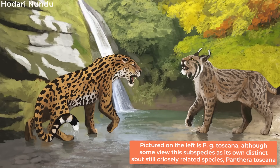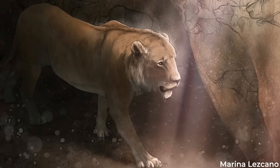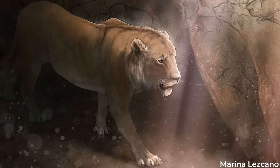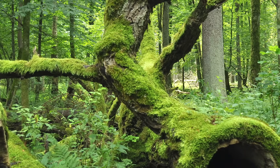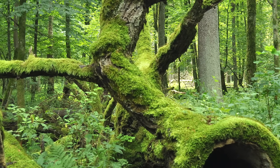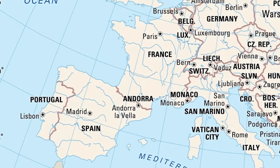Among the pantherines, gombaszoegensis has the distinction of being the first to step into Europe. Before animals such as cave lions, it was this jaguar that ventured into the northern continent. As far as its European range goes, it was spread all the way across both ends of the continent, with remains uncovered in countries such as France and Spain, all the way to Russia.